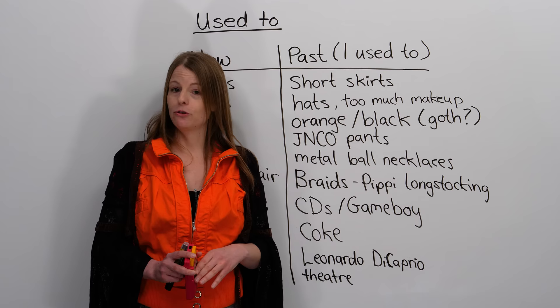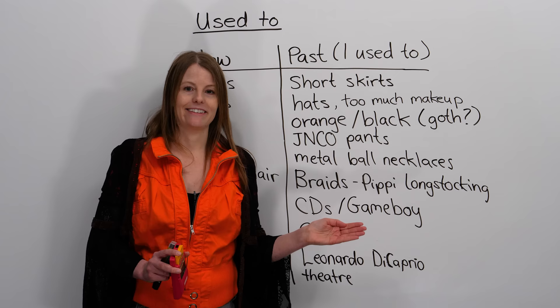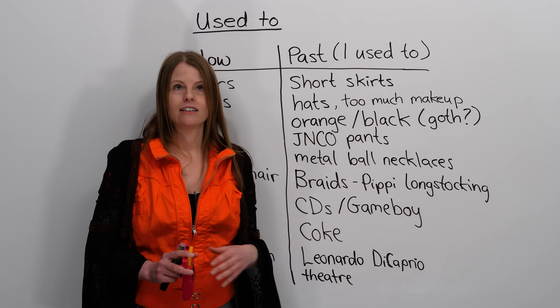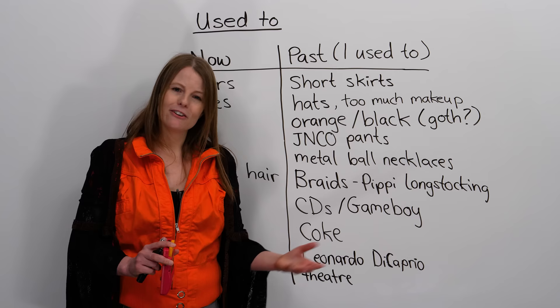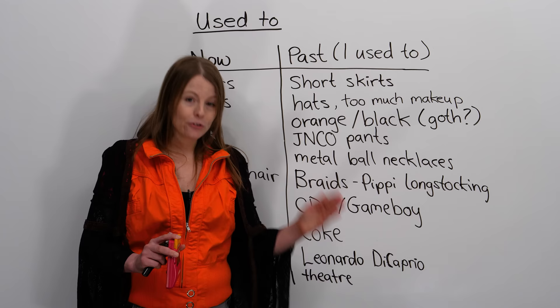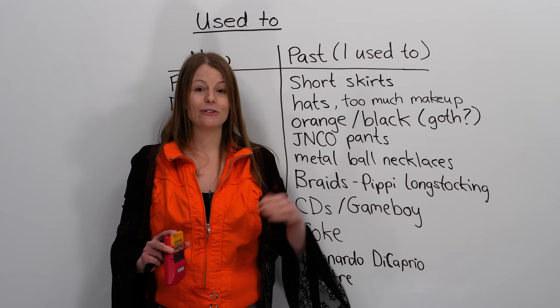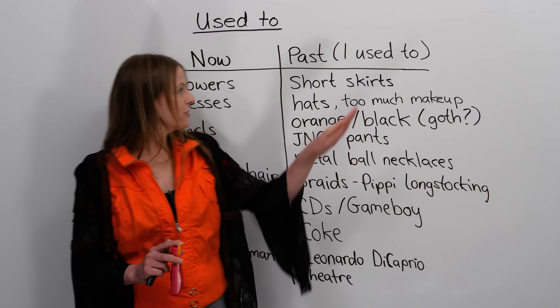Maybe for some of you, you used to go to Blockbuster or rent movies. Maybe you used to listen to a Walkman or a CD player. Maybe you used to wear some really crazy fashion. Maybe you used to have green hair. But I think it would be fun if in our comments people wrote a couple of things that they used to do and things that they do now, and compare. So that's your homework — tell us about what you used to do in the past and compare it to what you do now, using 'I used to' with a verb.